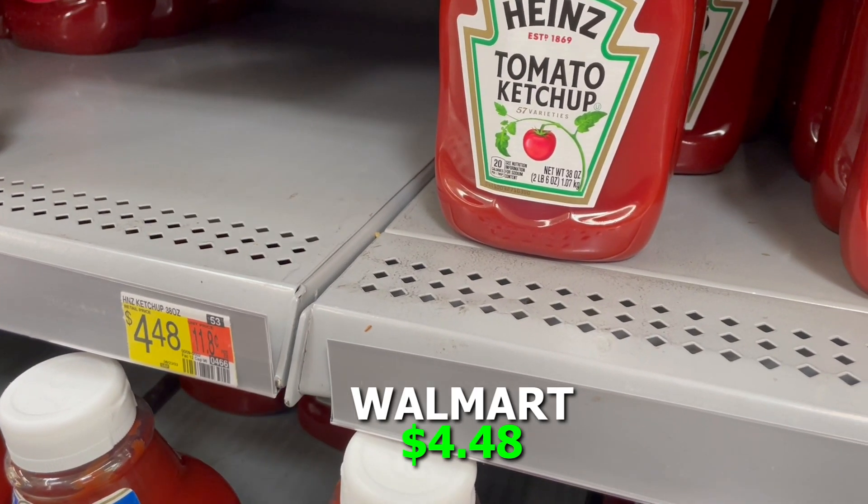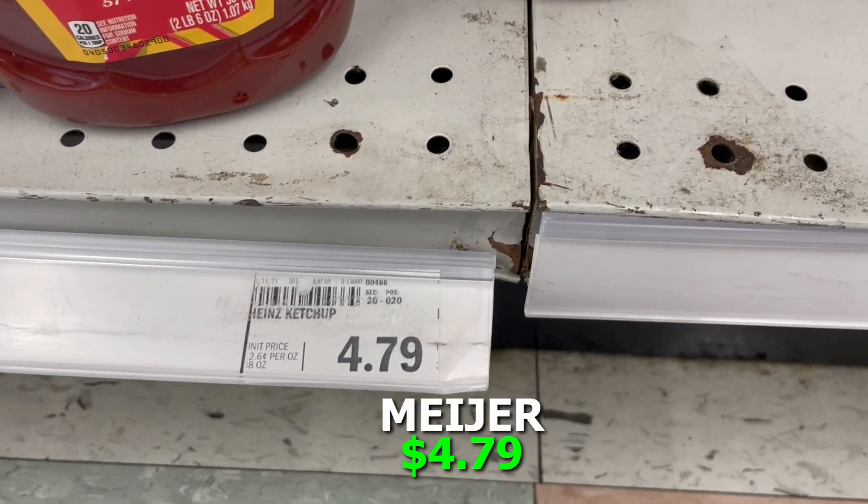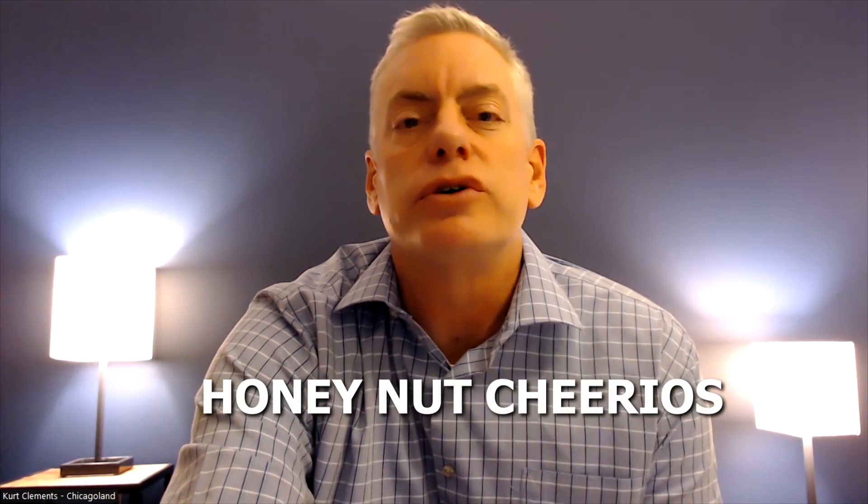We also looked at ketchup — we like Heinz, so we priced out a 38-ounce bottle. Walmart came in at $4.48, Jewel was $5.99, and Meijer was $4.79. So once again Walmart is leading the way on keeping your grocery costs down in the far west suburbs.